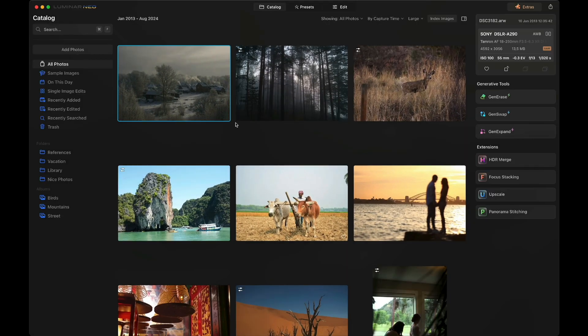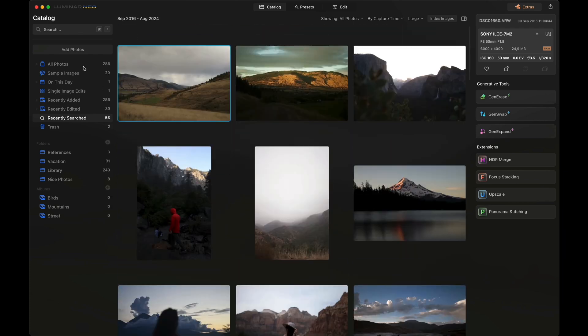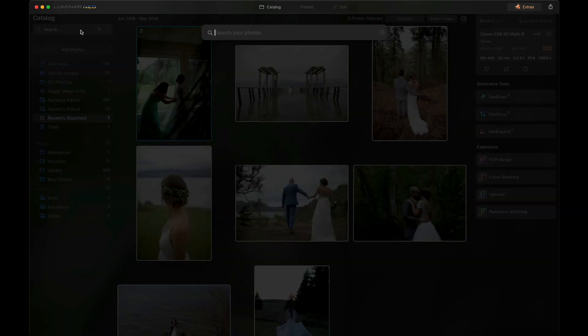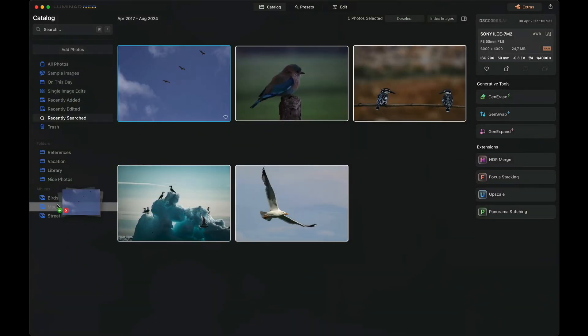Since we're still here in the catalog module, let's look at the new smart search. This new feature allows you to search based on the content in the image — you can search by objects, scenes, and others. In this example, let's try to search for mountains, or we can be a little more specific like lamps, or maybe wedding dresses. And my favorite: let's search for birds. And once we find all of them, we can then easily move them into a new birds album.